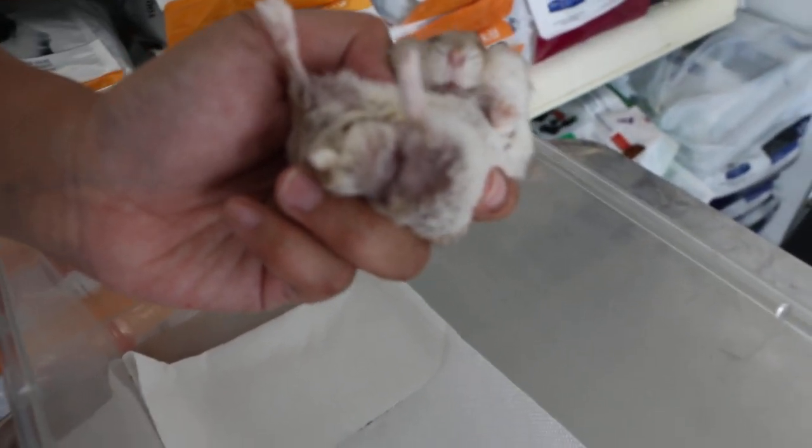4 November 2018, today is Sunday. Okay, this hamster is 1 year and 10 months old.